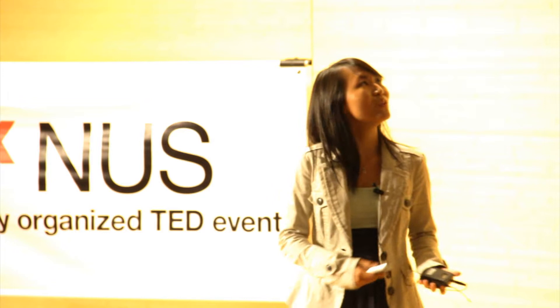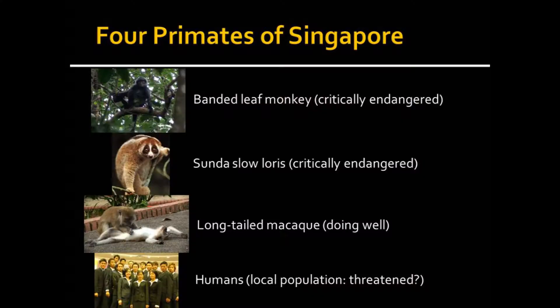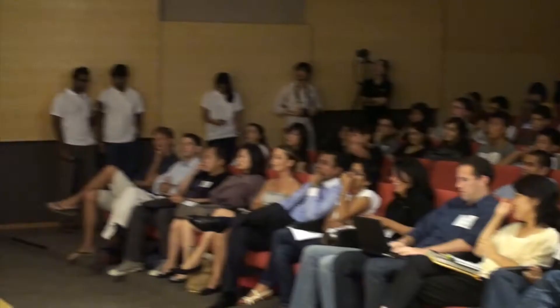Let me first introduce the four primates we have in Singapore. There are the banded leaf monkeys, critically endangered due to a low population size. We have these small, fluffy, toy-like slow lorises — also critically endangered in Singapore. There are the long-tailed macaques, which you see pretty often at reservoirs, doing pretty well with a stable population. And a lot of people forget that humans, we ourselves, are also a primate species — and Singaporeans are probably 'threatened' too, the government says, because of a low reproduction rate.